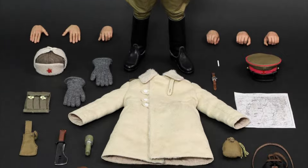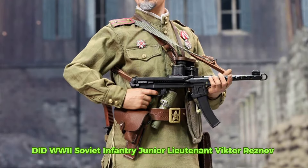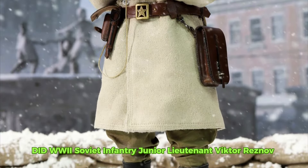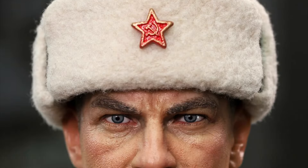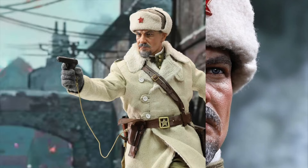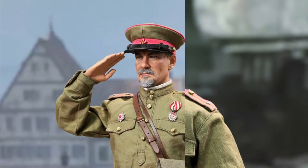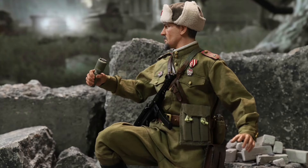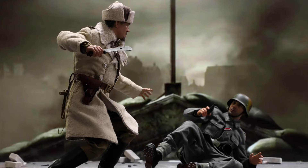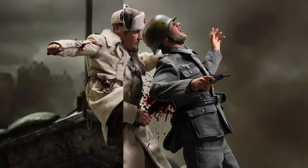DID R80173 World War II Soviet Infantry Junior Lieutenant Viktor Rezanov, quarter two of 2024, and he's $210. You get the head sculpt, the body, extra hands, lots of clothing for different display looks, a ton of weapons and accessories, and some gear. It's a pretty cool-looking figure — they do an amazing job with the detail. I'm liking this new thing they're doing with a figure fighting scene going on, fighting the other figures. Awesome-looking figure.